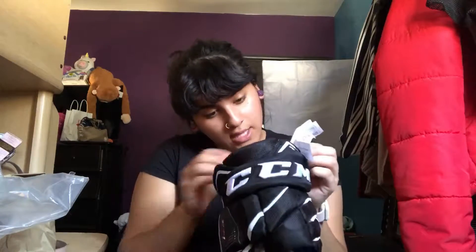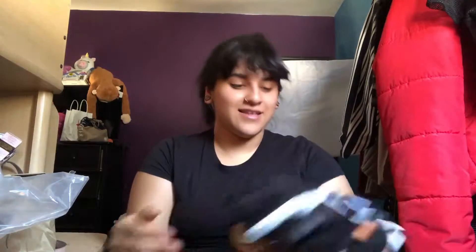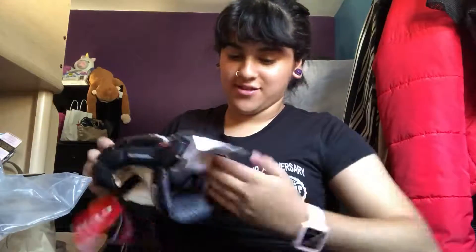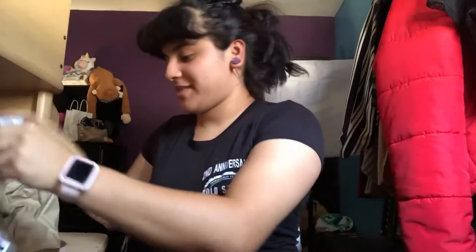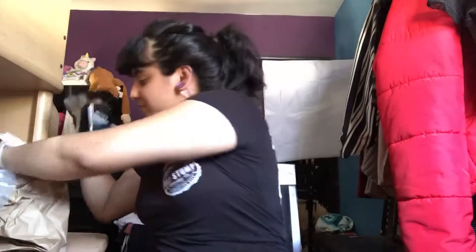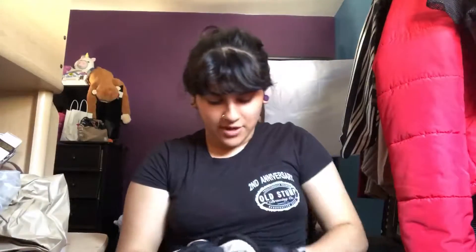We'll see how it feels. I've never used CCM either, so. Let's see if they got the right size — yes, 12 inch! Oh my gosh, this is so cool. This is nice. Let me see this one — no, they're the same. These things are nice. They have a lot of movement. My other gloves are kind of stiff, well these are kind of stiff right now because I haven't used them. Look at that, that's so cool.